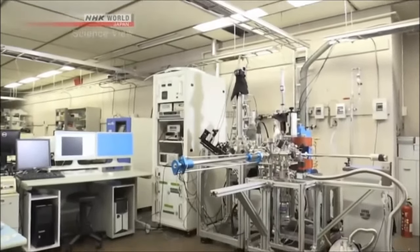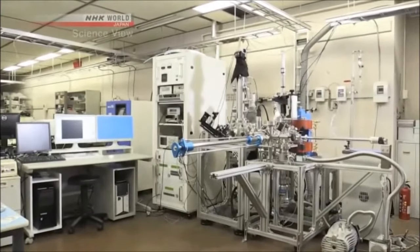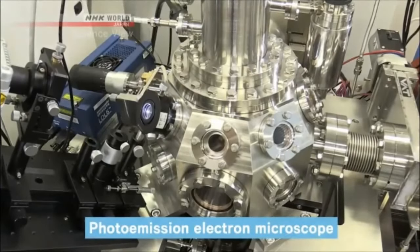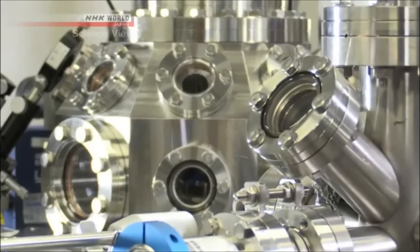And this is the microscope that Takumi developed. Is this really a microscope? Yes, it's a photo emission electron microscope. It allows humans to see special things that can't be seen by the naked eye. He immediately showed us one special something that can't be seen by the unaided eye.